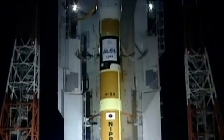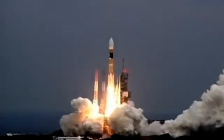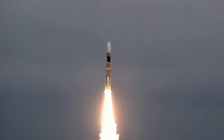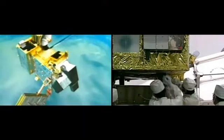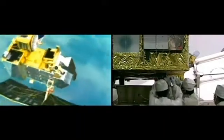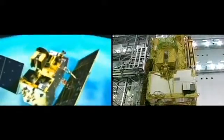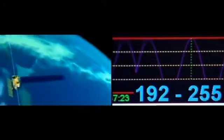But the big question is, will it work? The H-2A now faces its most dramatic test: two launches in 25 days. Each launch will carry a payload that has taken thousands of man-hours and millions of dollars to build. In a world where communications, travel, and understanding global climate change all depend on satellites, both have vital roles to play.